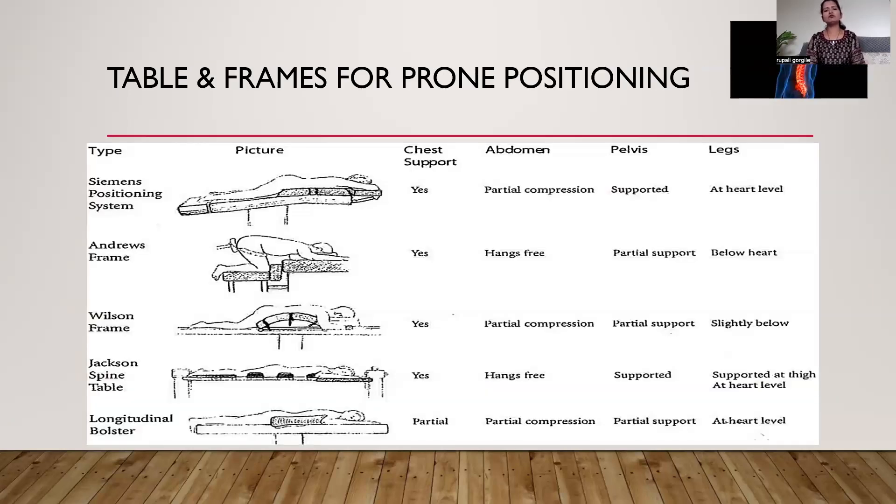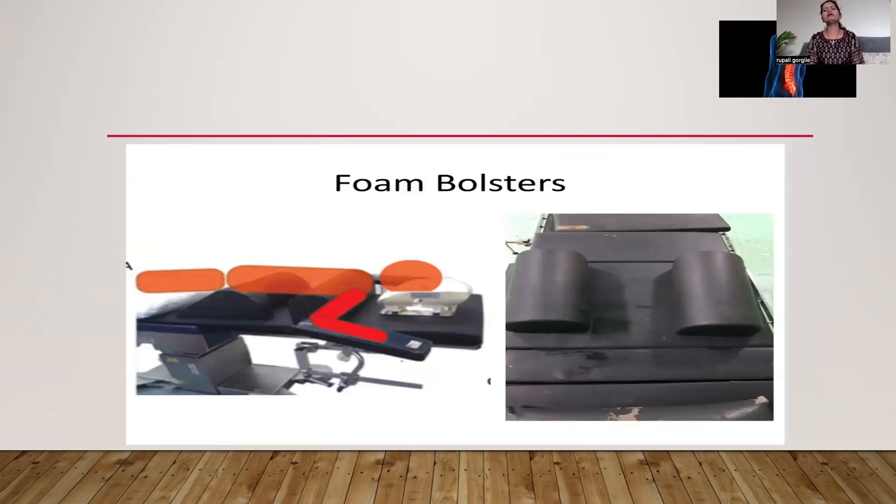Common tables and frames used for prone positioning include the Seaman's positioning system, Andrews frame, Wilson frame, Jackson's spine table, and longitudinal bolsters — each with its own advantages and disadvantages. Perioperative visual loss is most commonly seen with the Wilson frame. Foam bolsters are commonly used for spine surgery performed under spinal anesthesia as they are very comfortable. When positioning the patient over bolsters, keep the head slightly higher than other body parts, make a 90-degree angle at the elbow and shoulder joints, avoid unnecessary hyperabduction at the shoulder, place one bolster below the chest avoiding axillary compression, another below the pelvis keeping the abdomen free, and a pillow below the knee joint to avoid unnecessary decrease in venous return.